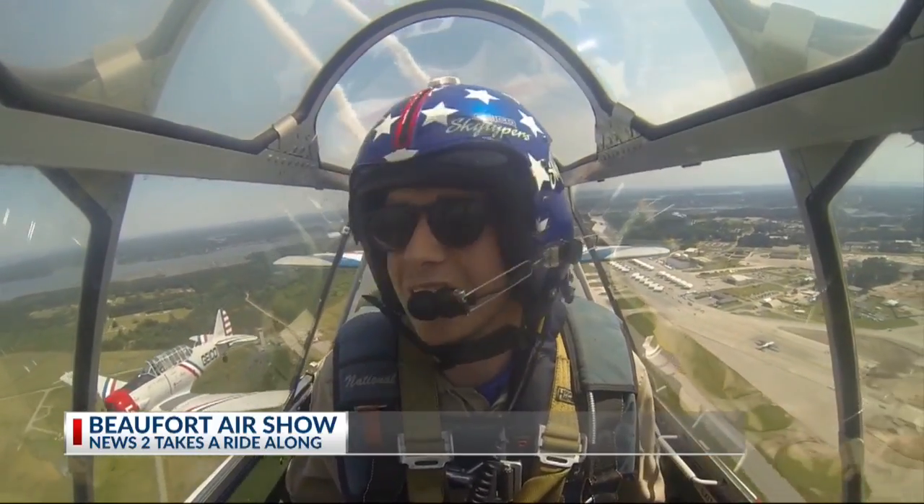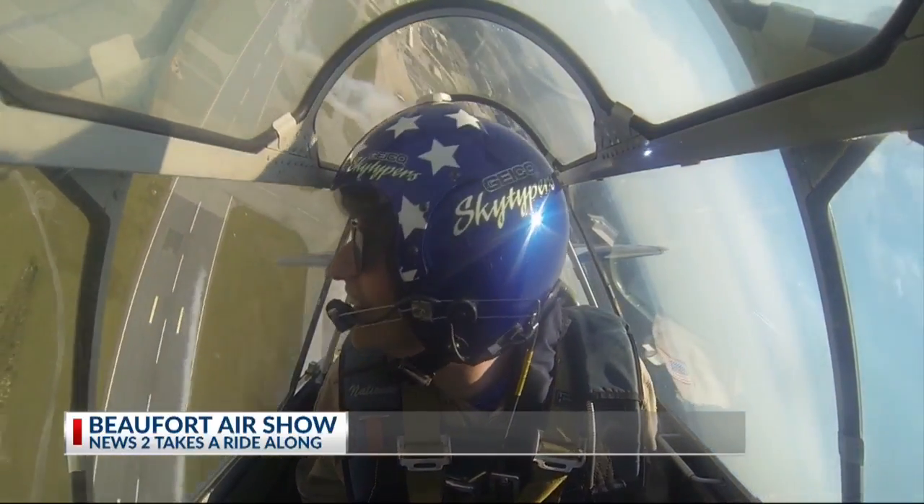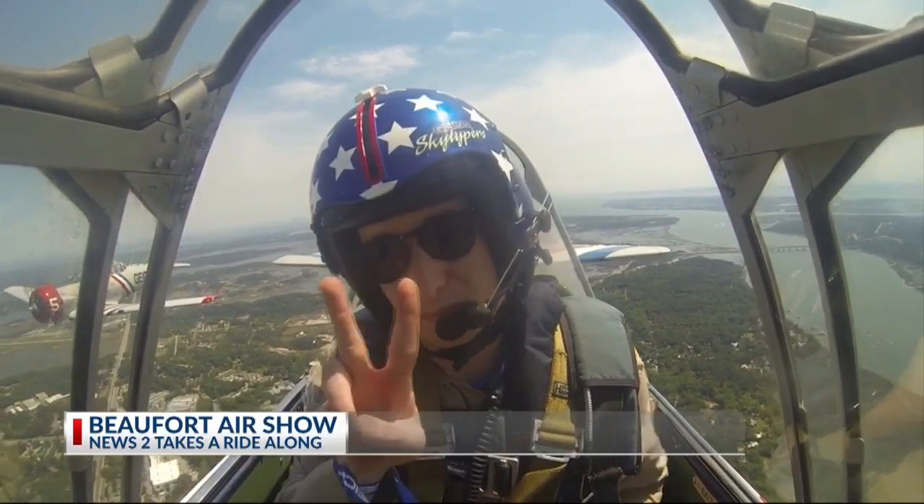You can see this and other demonstrations, including the Blue Angels, safely on the ground at the air show in Beaufort, both Saturday and Sunday. Up in the air above Beaufort, David Dixon, for Channel 2.